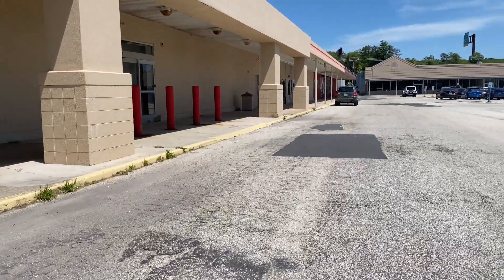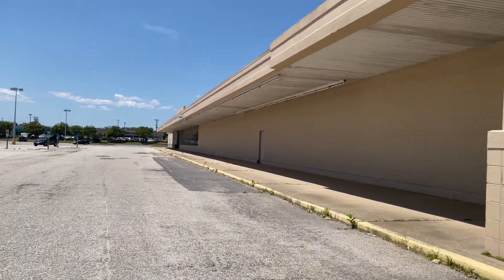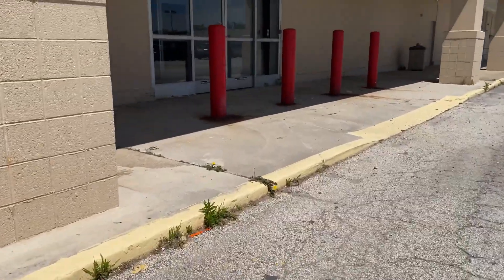Hi guys, we're at the Power Center in Lake Harbor Township. We just checked out that Pathmark — that's a separate video, check that out too.